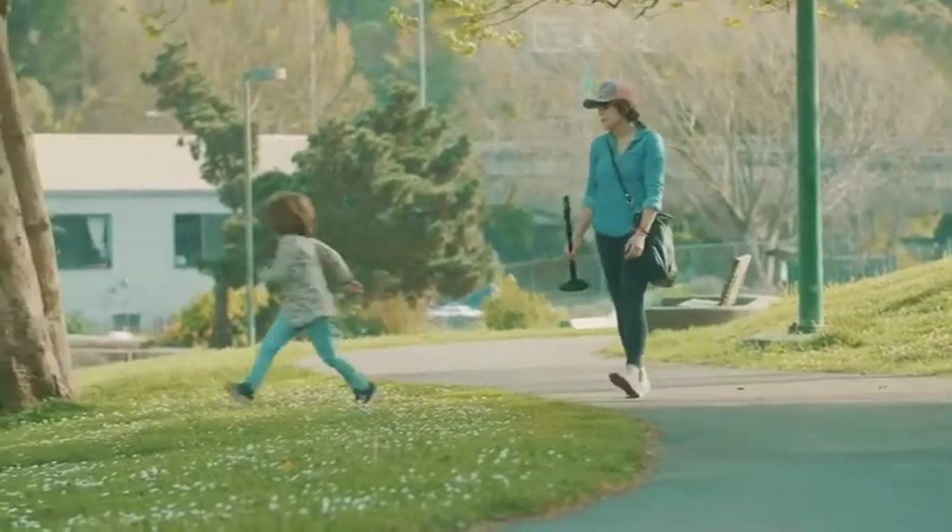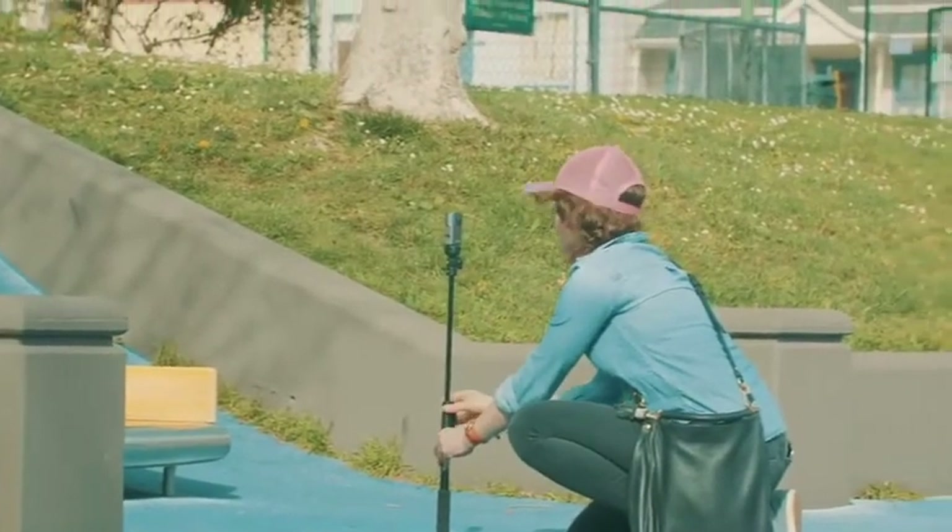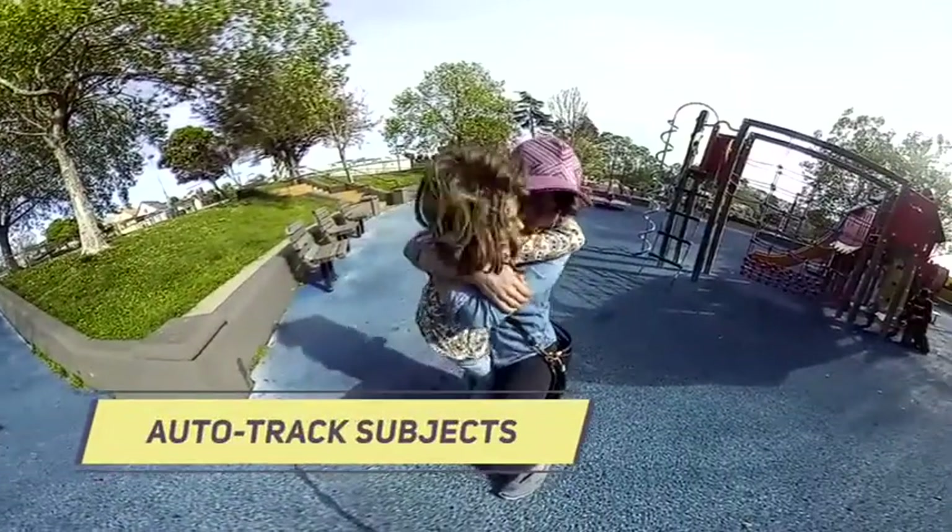I am such a Luddite when it comes to technology, especially cameras. This thing's amazing — it's super easy, I just plop it down, and because it's 360 I can make it follow her movements.